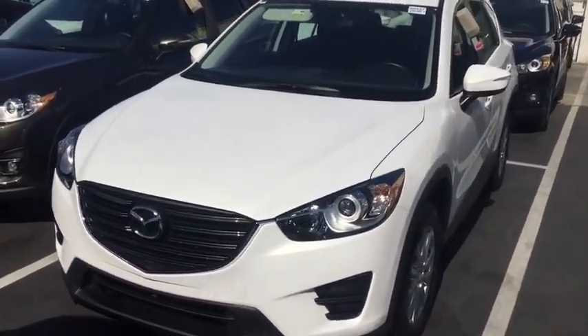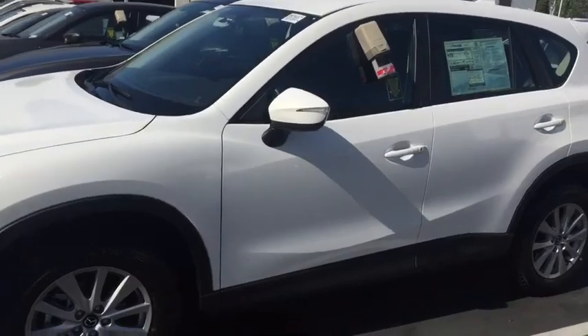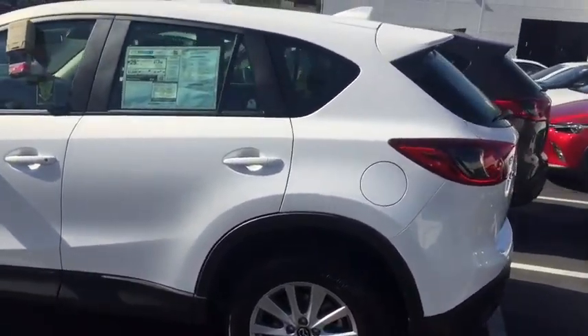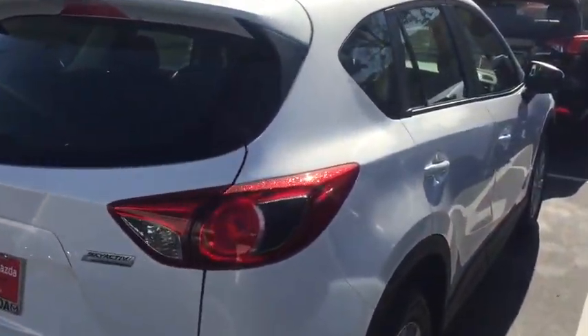This is our 2016 Mazda CX-5 Sport. This one comes with 17-inch alloy wheels. It's also equipped with a 2.5-liter engine.